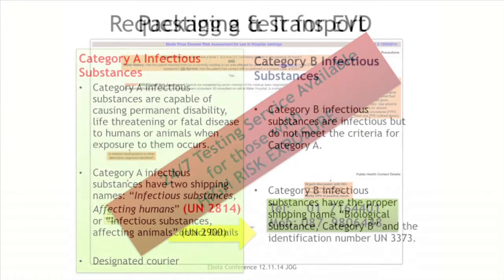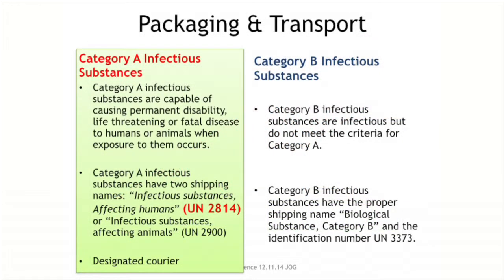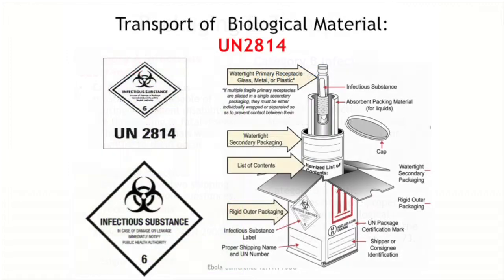In terms of getting samples to the NCRL, Ebola is characterised as a category A infectious substance, which has very specific requirements for packaging and transport that most microbiology laboratories are familiar with. Of all the samples we've tested to date, the packaging arriving at the NCRL has been excellent and completely in line with regulations. The additional packaging relates to the protection provided to the sample as it's transported, and all this information is easily accessible on the website.